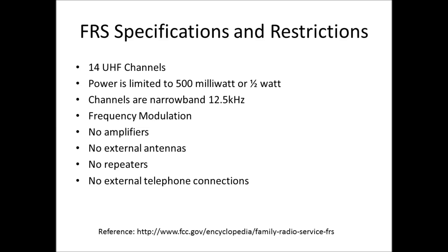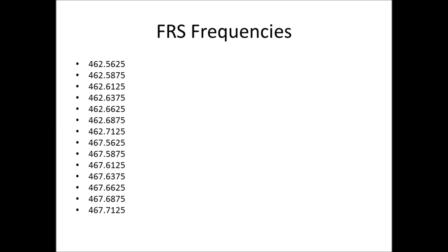FRS channels are narrow-band, 25 kilohertz, meaning they take up less radio spectrum. They're frequency modulated. Amplifiers are not permitted. External or removable antennas are not permitted. Repeaters are not permitted. No external telephone connections are permitted. Here's a list of the 14 FRS designated frequencies.